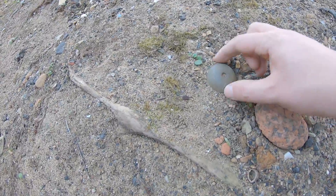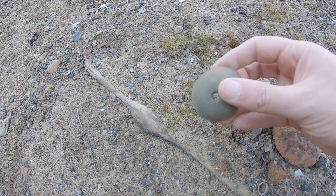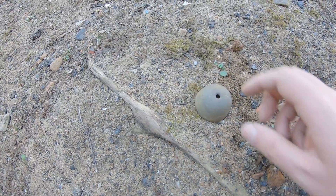Nice — it's brass. Looks to be maybe the top part of a desk bell. Not sure. Anyway, taking it.